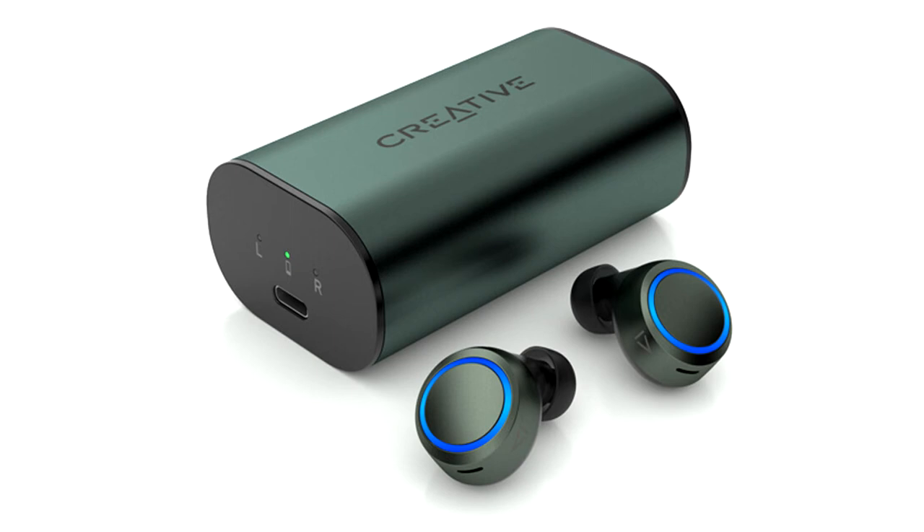Above all, the Outlier Air V3 comes with the new Creative app, offering users a high level of personalization with its functions.